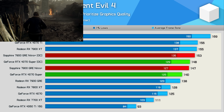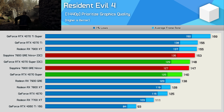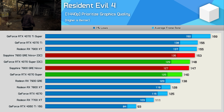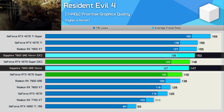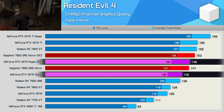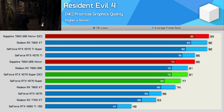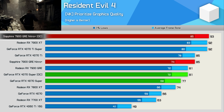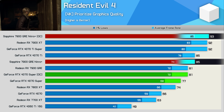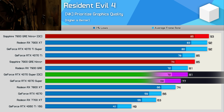The last game we'll look at individually is Resident Evil 4. At 1440p the results aren't particularly exciting — the overclocked GRE was just 4% faster, while we actually saw a slightly larger 6% uplift for the overclocked 4070 Super. That said, boosting the resolution to 4K changes everything: the overclocked GRE is 9% faster, matching the performance of the 7900 XT and 4070 Ti Super. The 4070 Super on the other hand was just 5% faster once overclocked — a pretty typical result.